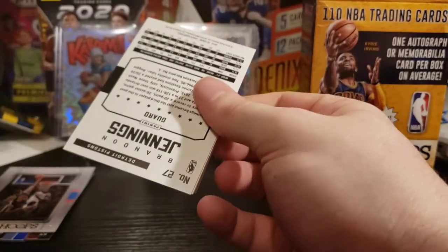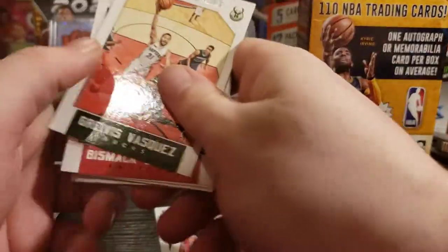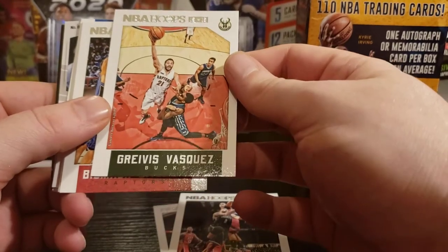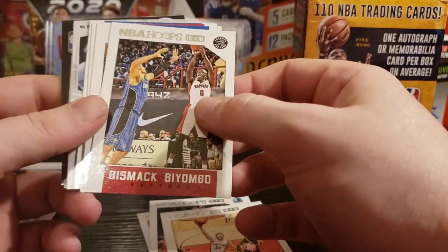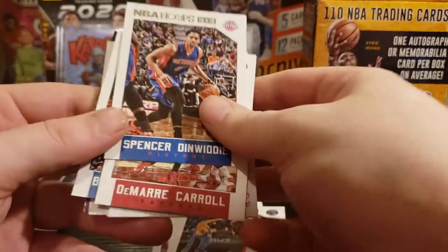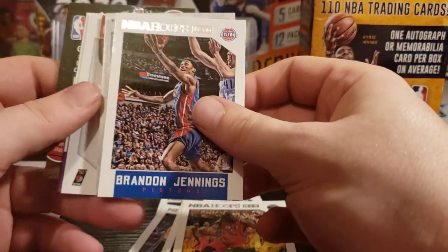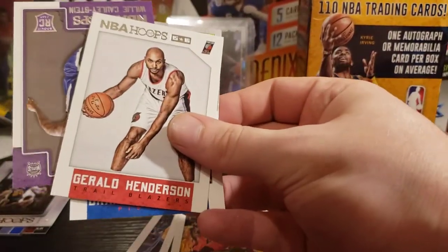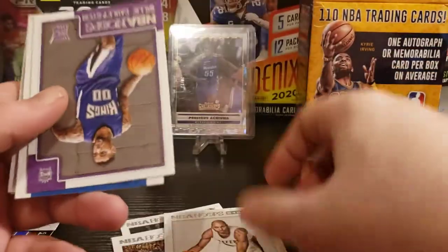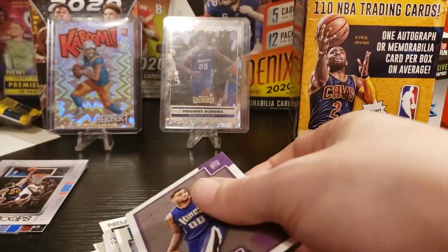So this should be our mem — hopefully, unless we got screwed. DeAndre Jordan, Deron Williams, Greivis Vasquez, Bismack Biyombo. Spencer Dinwiddie, DeMarre Carroll. Gerald Henderson, and our rookie is Willie Cauley-Stein — not bad, that's actually a good rookie to get from this class.